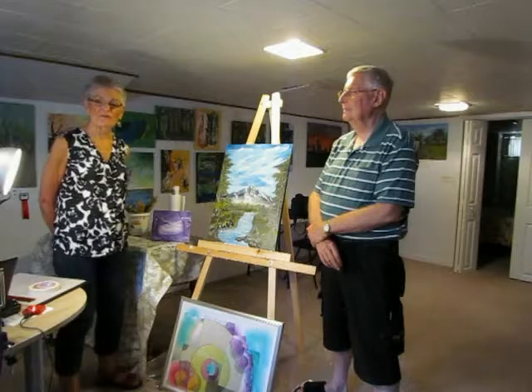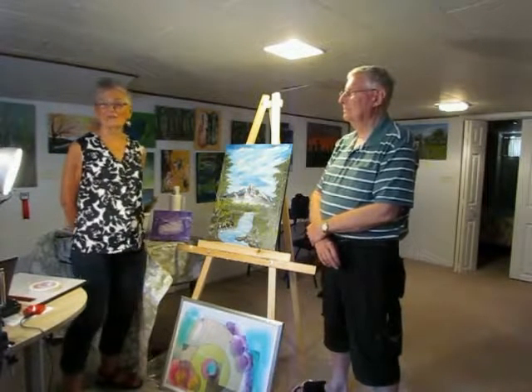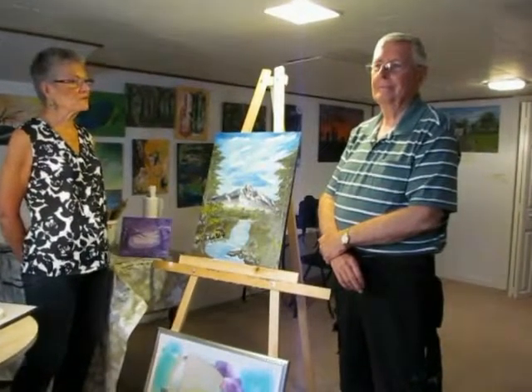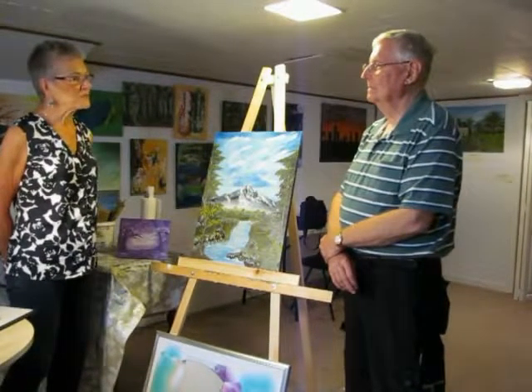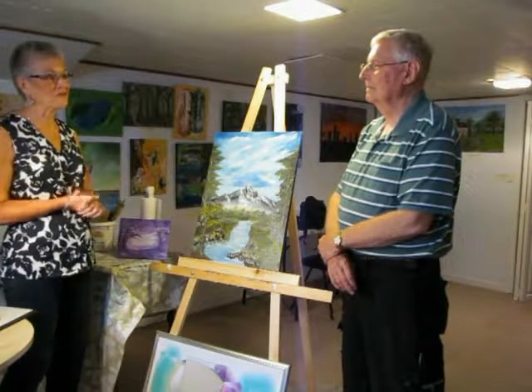Once again we're on the Apples & Art Studio Tour with some of our artists. Just to remind everyone, this is a special year because it's the 25th anniversary of the tour. Today I have the pleasure of speaking with Bob Taylor. Bob, thank you for joining me and being interviewed for our tour.